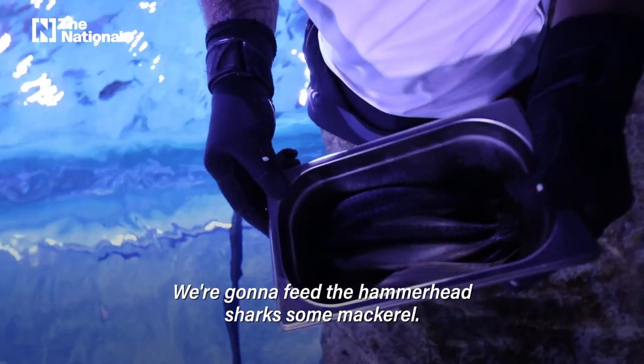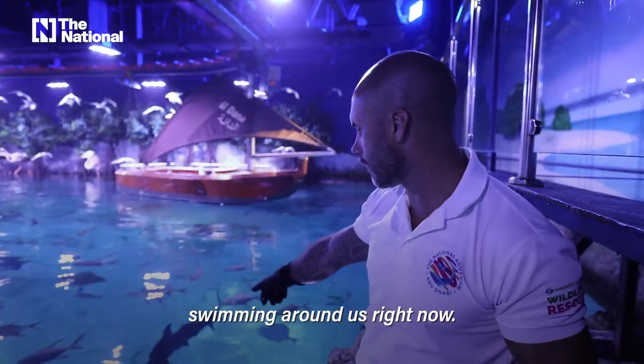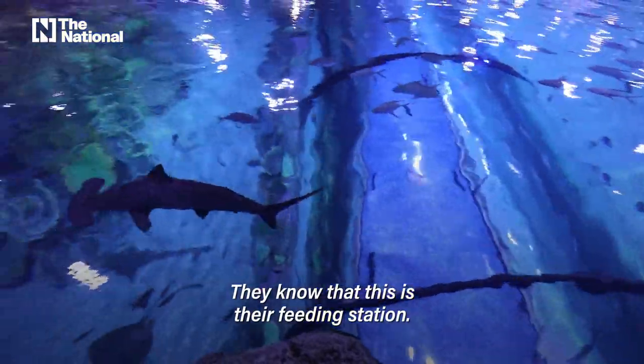We're gonna feed the hammerhead sharks some mackerel. As you can see, we have some good-sized hammerheads swimming around us right now. They're having a look at us — they know that this is their feeding station.